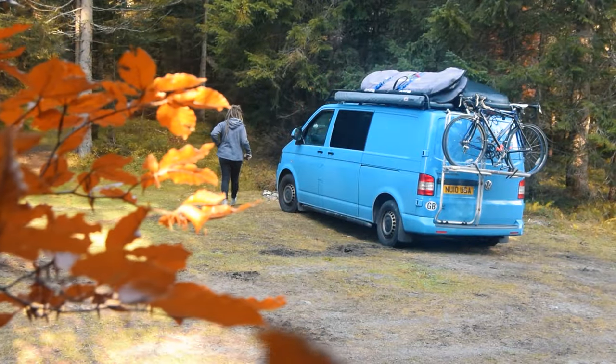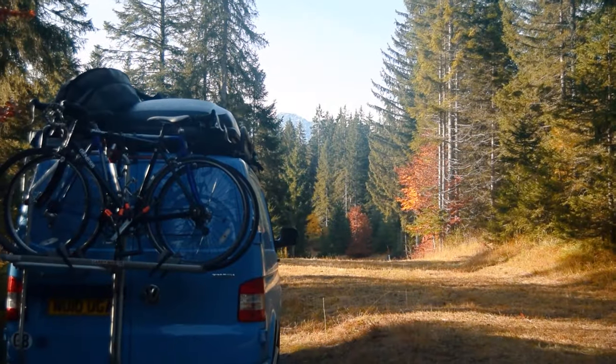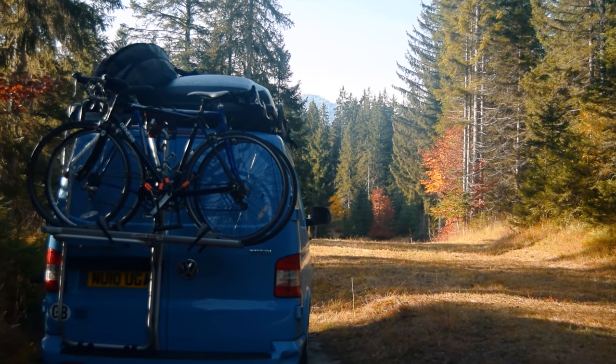It is illegal to wild camp in Austria and it is very much discouraged, so do it at your own risk. However, you are allowed to restore fitness to drive — for 8 hours you are allowed to rest in a public car park before continuing. Arriving late at a spot and leaving early without returning may be the best way to go about this. We relied heavily on the Park4Night app to find wild camping spots and they actually turned out to be really good — tried, tested, and reviewed by other people who didn't have any problems.